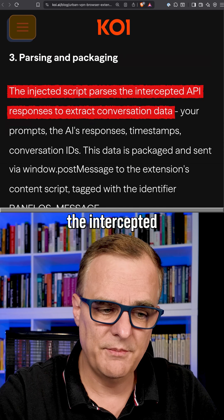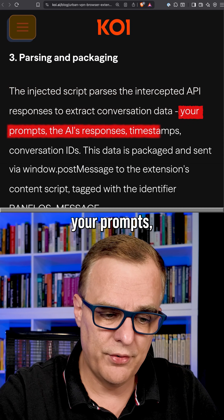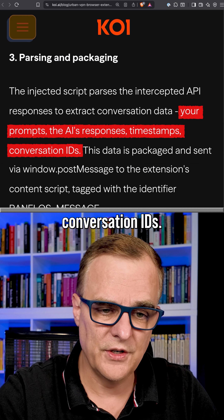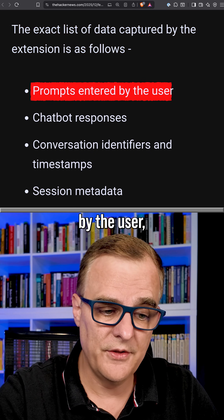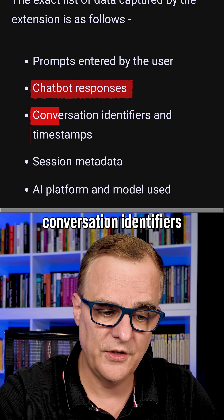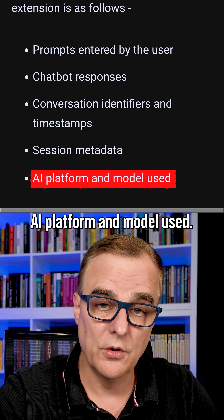It then parses the intercepted API responses and extracts conversation data. The exact list of data captured includes: prompts entered by the user, chatbot responses, conversation identifiers and timestamps, session metadata, and the AI platform and model used.